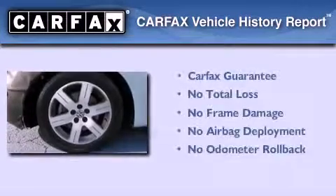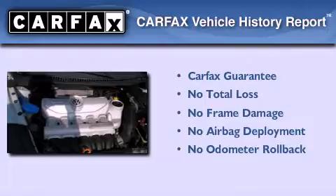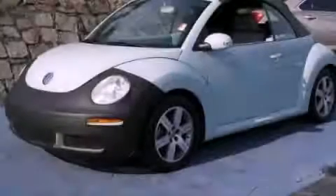Not to mention that this Volkswagen qualifies for the Carfax buyback guarantee. This vehicle is sure to sell fast. Call and arrange your test drive today.